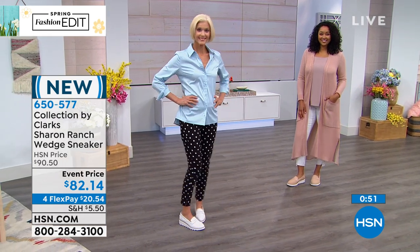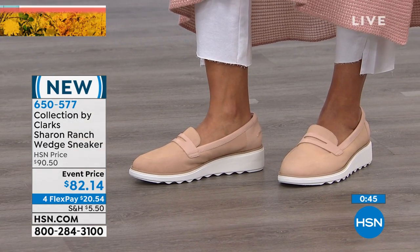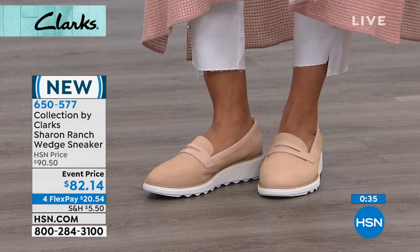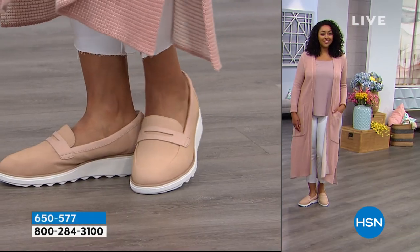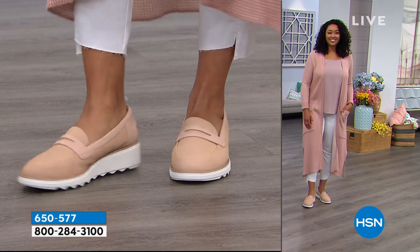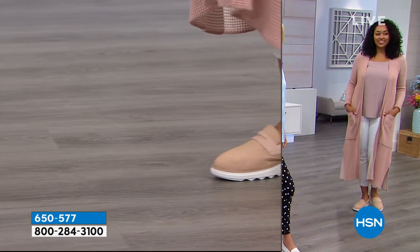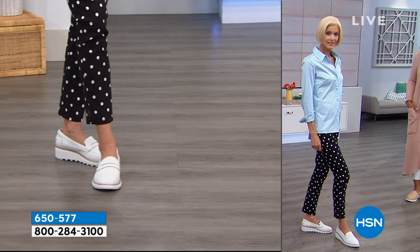Many of the Clarks silhouettes, including this one, are unique and exclusive to HSN — that's when we can offer medium and wide widths and special pricing. The Clark's brand has over 200 hands touching each shoe for ultimate fit, quality, and comfort — everything synonymous with the Clark name. On Facebook, Patty and Leslie are loving it. Leslie also asked about my top — it's Diane Gilman, available on HSN.com. This is a brand new silhouette.